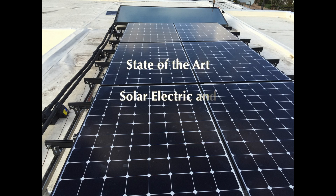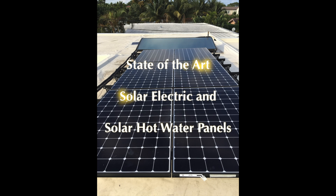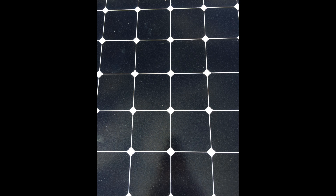Some of our energy-saving features include state-of-the-art solar electric, solar hot water panels, and water collection for irrigation.